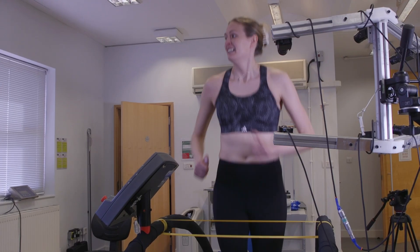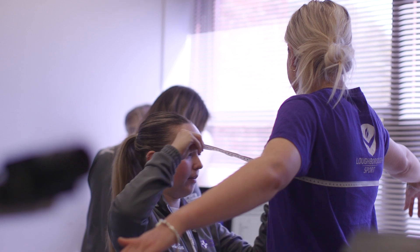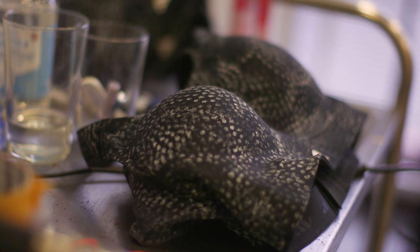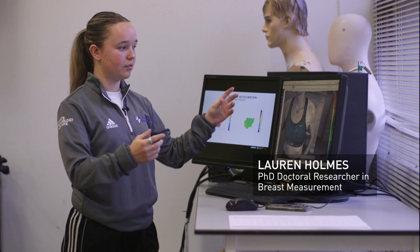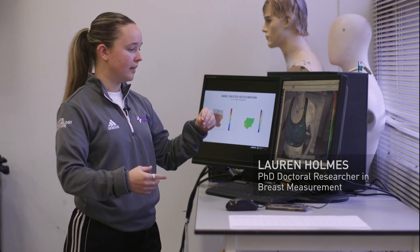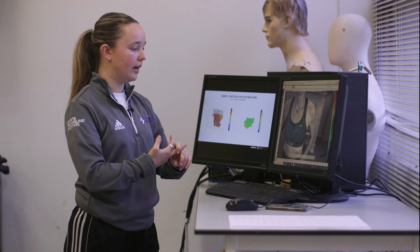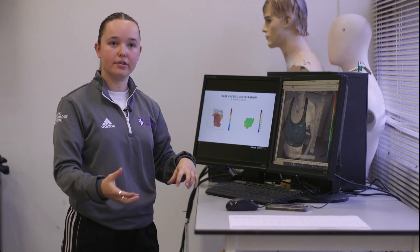We had two participants here and they came in for a bra fitting. They'll have loads of different bras that they can try on, and they all have different dots on. We measure those dots using software on the computer to get lots of different things like how the bra stretched, how it fits, how it moves with the participant, and whether it suits their needs.